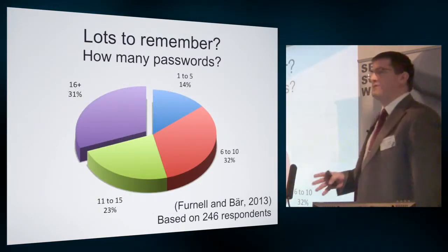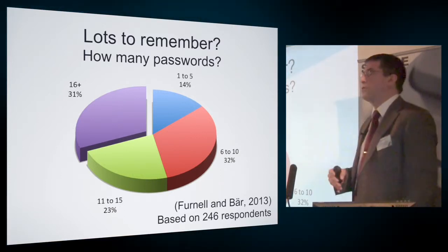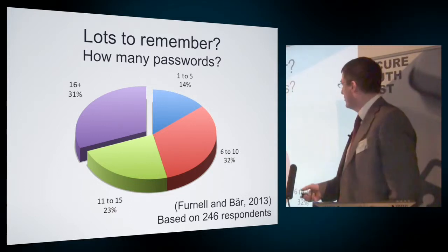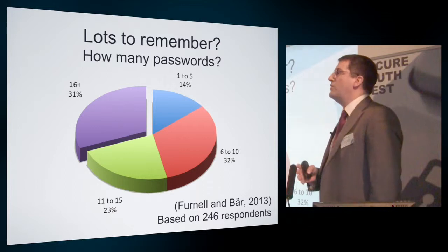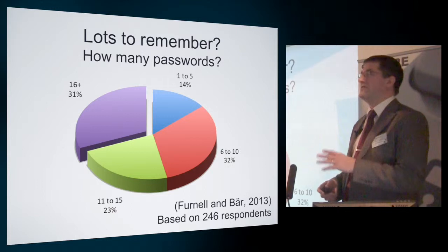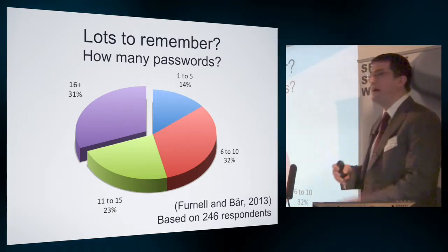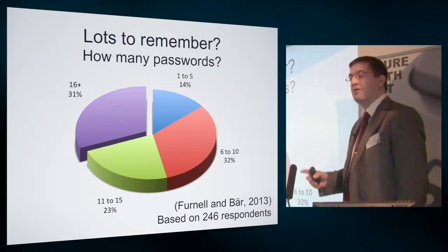Looking at some wider research done here at Plymouth, you'll find other surveys that readily tell you the burden of passwords for many users. We found in a recent survey of 246 respondents that almost a third of them have got 16 or more password-based accounts to deal with. So this isn't necessarily 16 different passwords, but they've got 16 or more accounts that are password-controlled — something many people are encountering on a very regular basis.